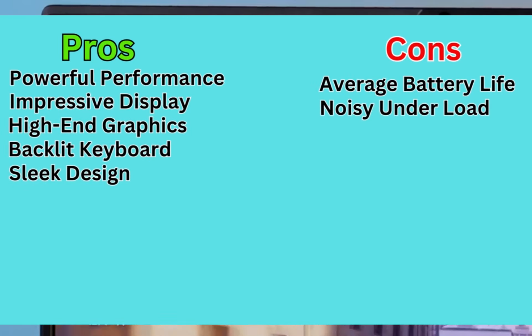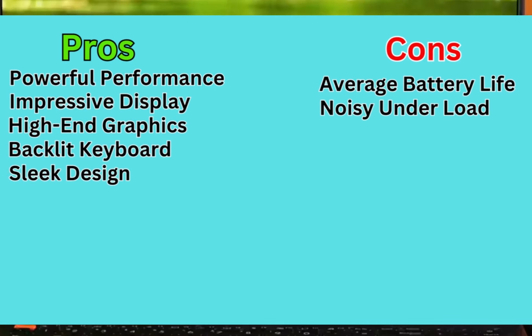Here's a quick rundown of the pros and cons. Pros: powerful performance, impressive display, high-end graphics, backlit keyboard, and sleek design. Cons: average battery life and noisy under load.